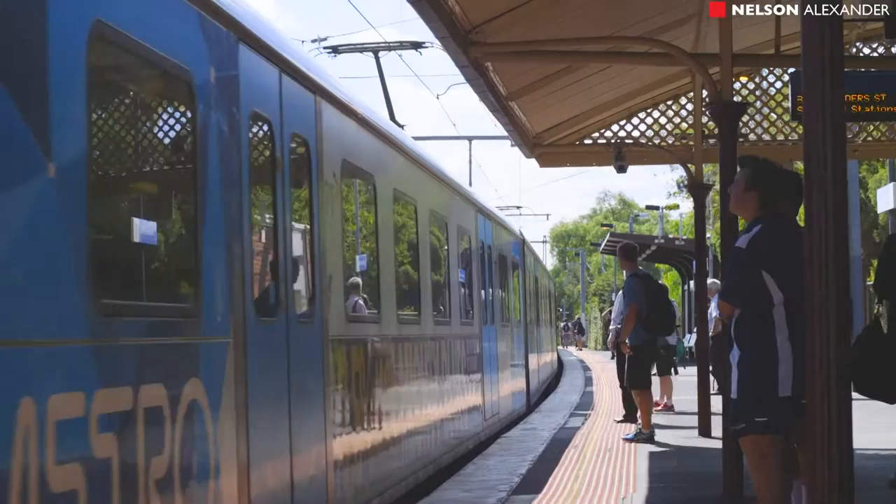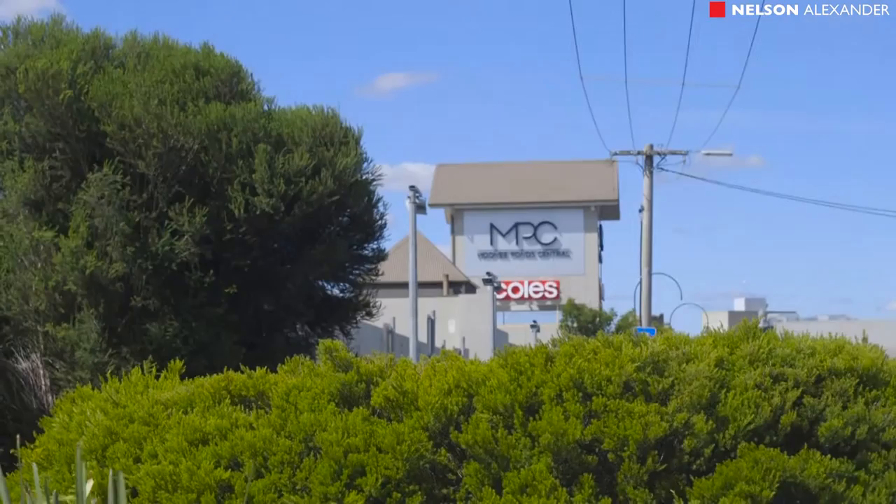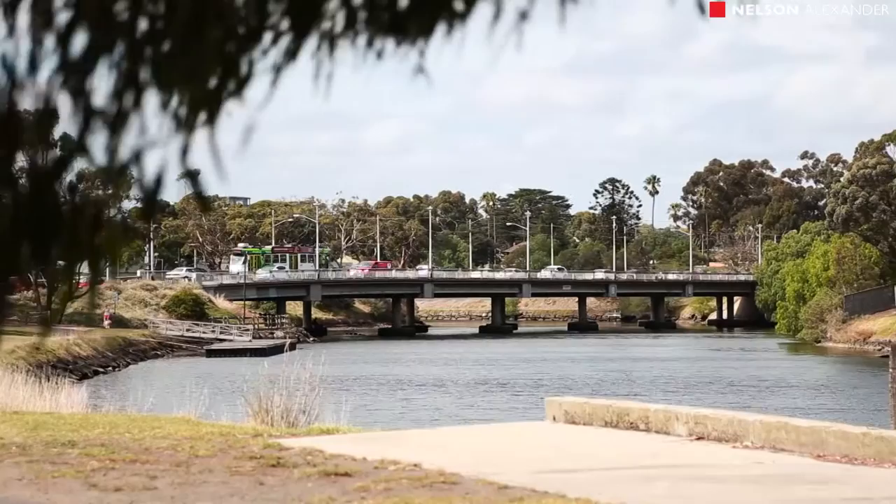Sur's location offers you the ability to stroll to Moonee Pond station, Mount Alexander Road trams, renowned cafes and shops and supermarkets, Queen's Park and Moonee Valley racecourse. We're also a short drive to Flemington, High Point Shopping Centre, the Maribyrnong River and easy CityLink freeway access.